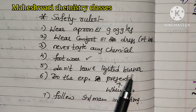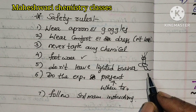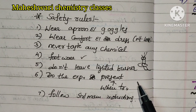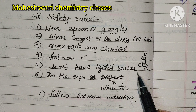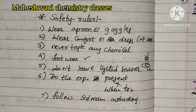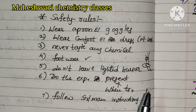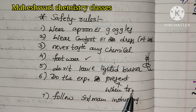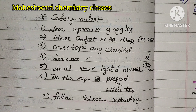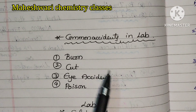Don't leave lighted burners. The gas burning will also be involved. These are the safety rules. This covers the burning of chemicals, concentrated solutions, lighted burners, and the burning of chemicals.